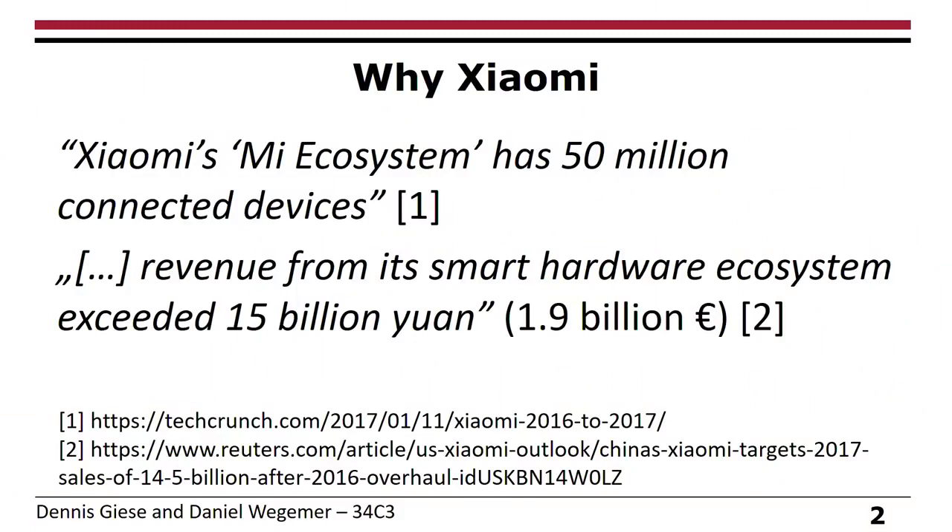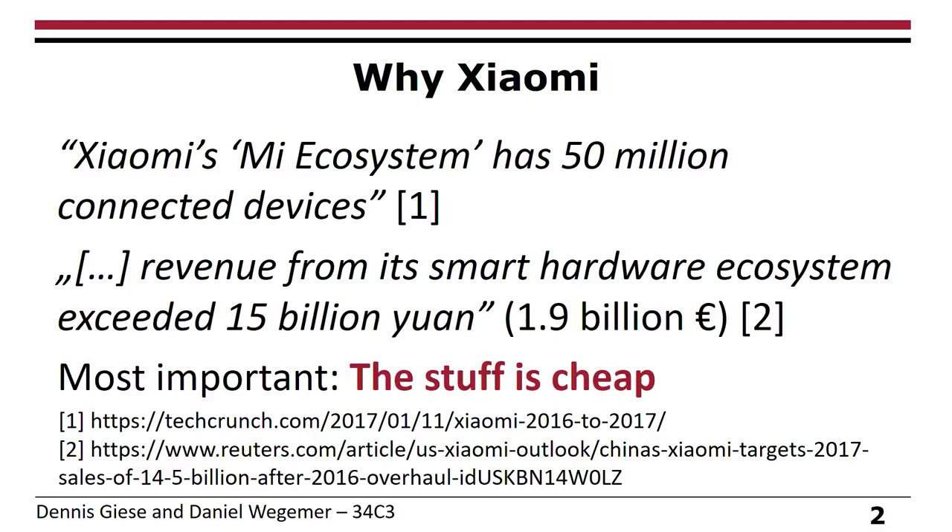Let's start with some numbers. Why did we choose to pay more attention to Xiaomi devices? They claim to have 50 million connected devices in 2016, and they also say they made 1.9 million euros in revenue in 2016. The biggest point for us was that the stuff is actually cheap as hell — other vacuum cleaners cost 1,000 euros, but you can buy four Xiaomi vacuum cleaners for the same amount of money.